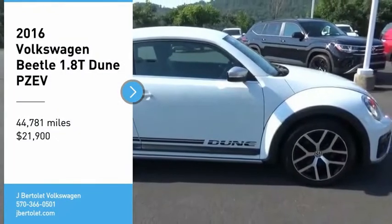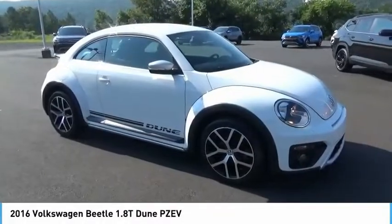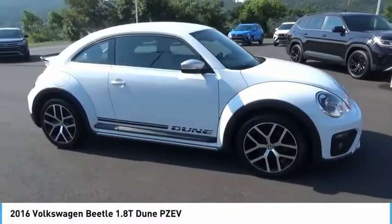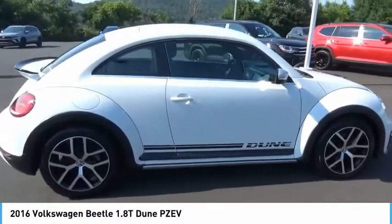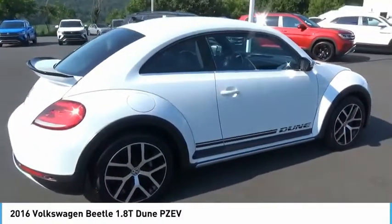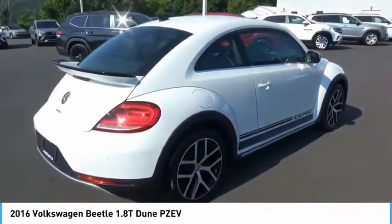Take a ride in the 2016 Beetle. The VW Beetle rekindled the magic of its legendary namesake and became a ray of sunshine in an all-too-serious car market. The Volkswagen Beetle is among the top 10 best-selling nameplates of all time.